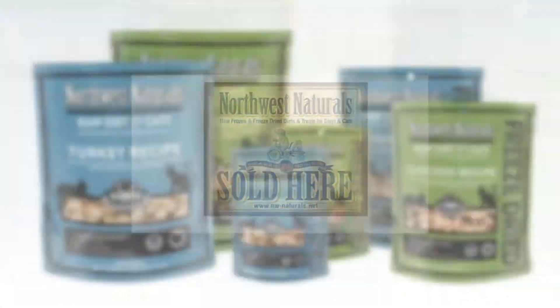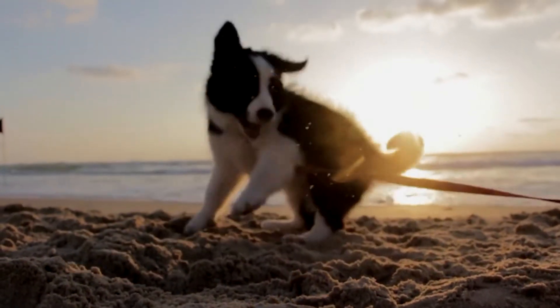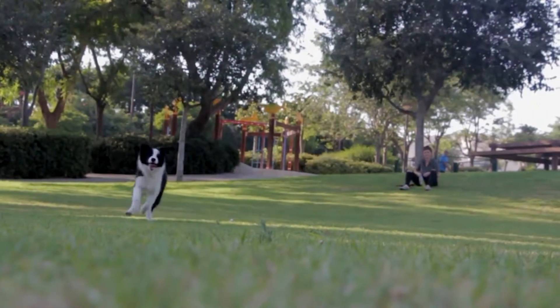Northwest Naturals of Portland, Oregon has taken positive steps to increase food safety by utilizing the world's most advanced food safety machinery and techniques.